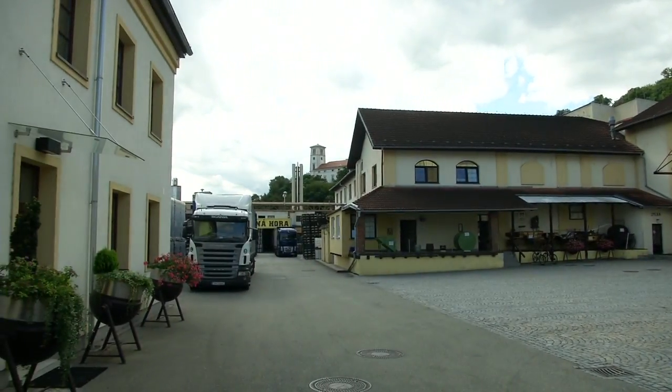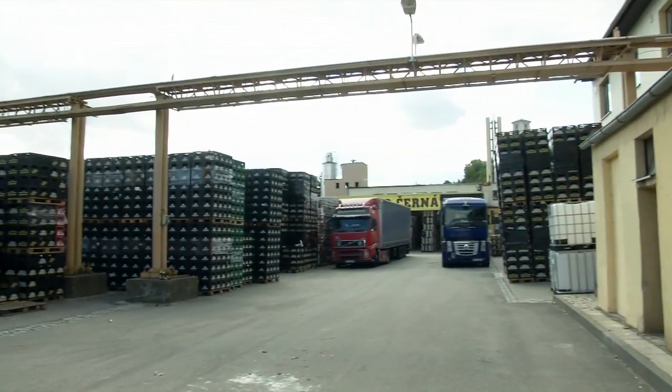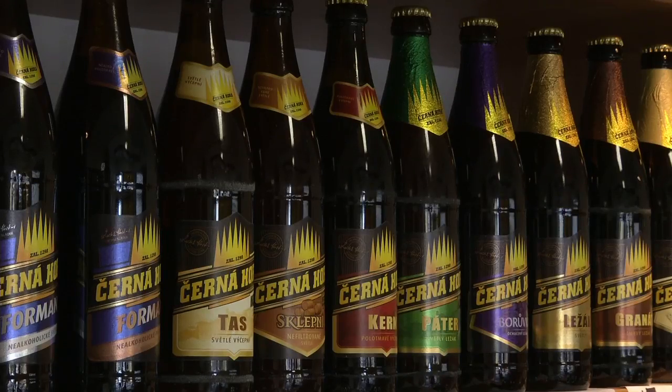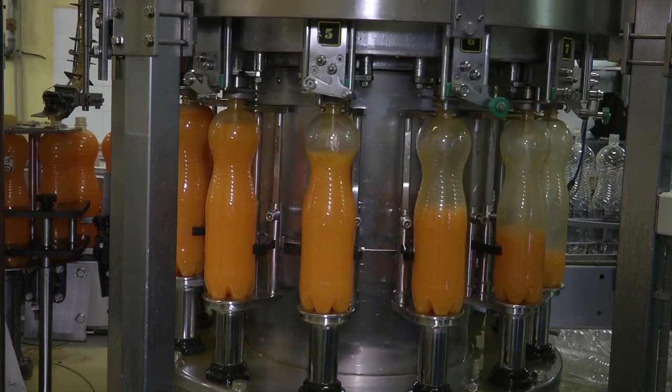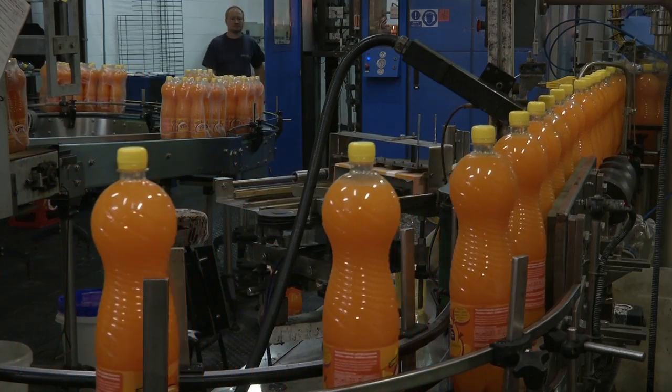Pivovar Černá hora patří do skupiny Pivovar Lopkovic. Tato skupina vyrábí ročně ca. 900 000 hektolitrů piva. Z toho Pivovar Černá hora vyrábí kolem 180 000 hektolitrů nápojů, mezi které patří nejen pivo, ale vyrábíme i limonády, vyrábíme vody a vyrábíme dva nápoje na bázi piva, tzv. pivní mixy.